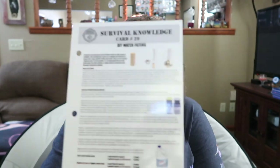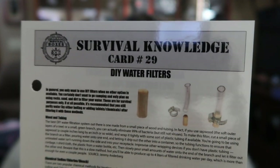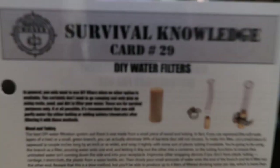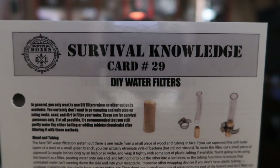This month's box theme is water filtration and treatment for survival, so we'll see a lot of that. Before we go through the box, the next thing that comes in the box is the knowledge survival card. This month's card is card 29, which is DIY water filters and Aquamira water treatment instructions for use.